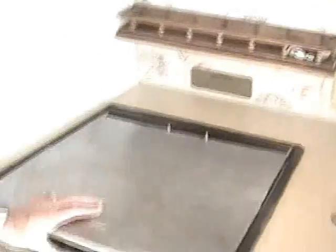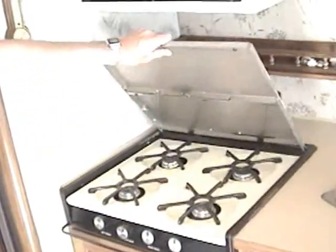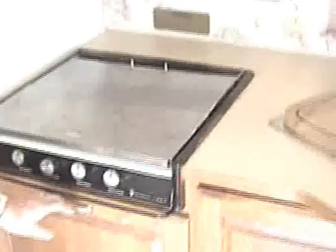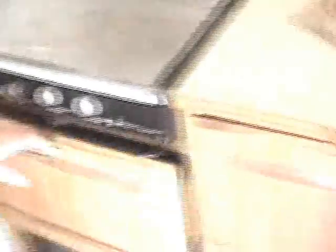It's got a four burner cook stove. And plenty of storage — more storage down here, more storage here.